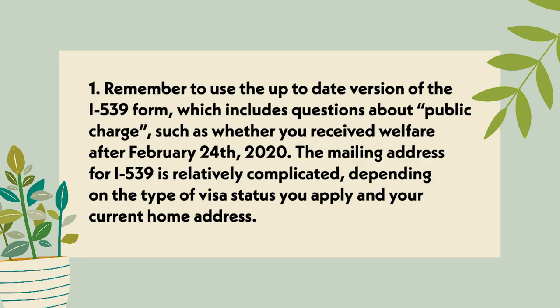Point 1: Remember to use the up-to-date version of the I-539 form, which includes questions about public charge, such as whether you received welfare after February 24, 2020. The mailing address for I-539 is relatively complicated, depending on the type of visa status you apply for and your current home address.